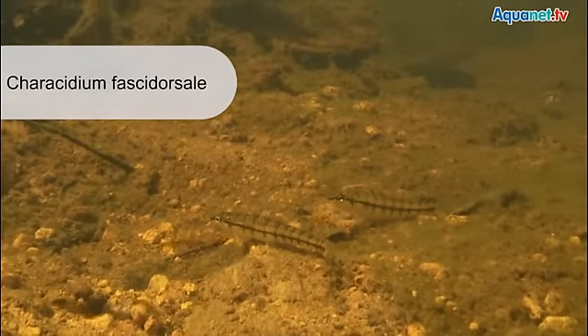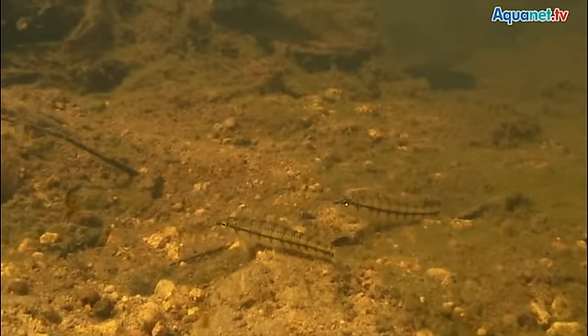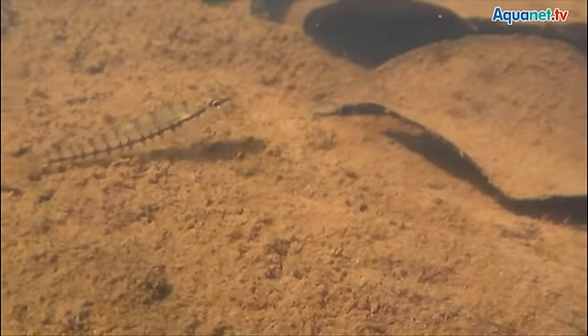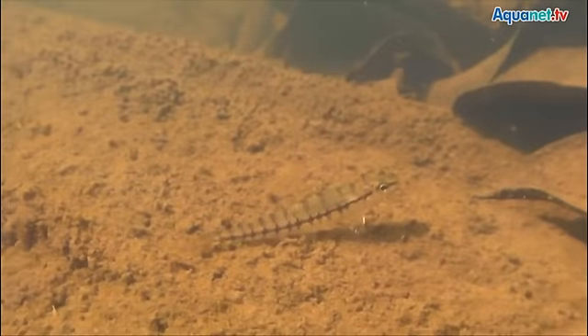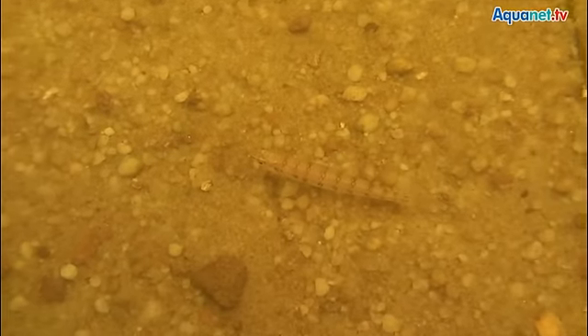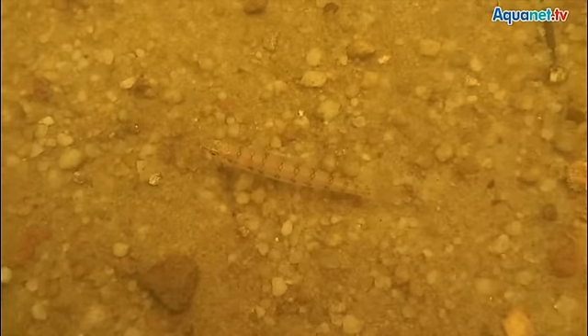Characidium fasciodorsale, the darter tetra, also lives in this habitat in the strong current. This species is hardly known in aquaristics. They do not have a colorful pattern, but their behavior is highly interesting. They are very well adapted to the strong currents, especially considering their torpedo-like form and the way their fins are arranged. The current keeps them effortlessly down on the substrate where they sit. Keeping them in a tank is possible without problems; however, they have not been reported to be bred in captivity yet.